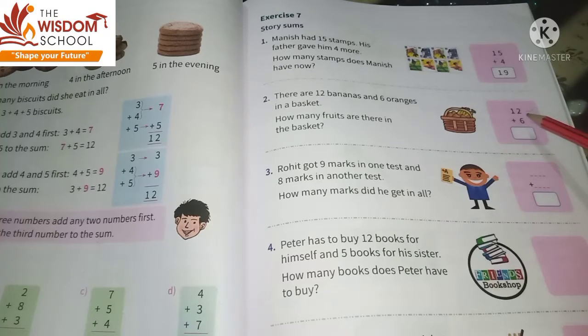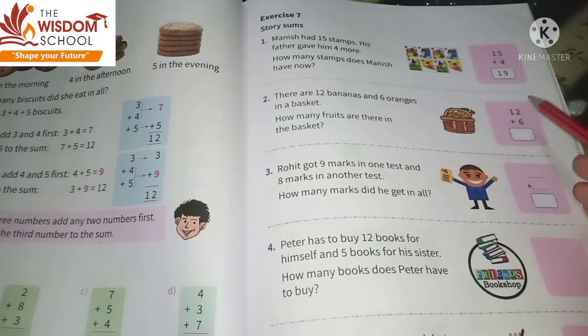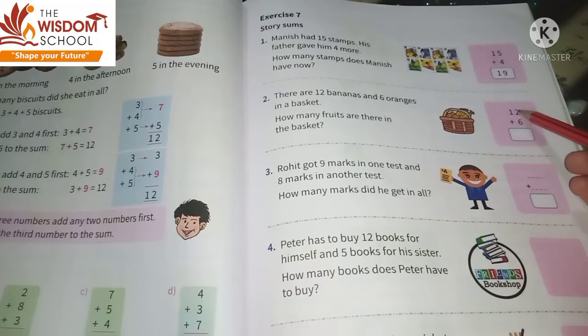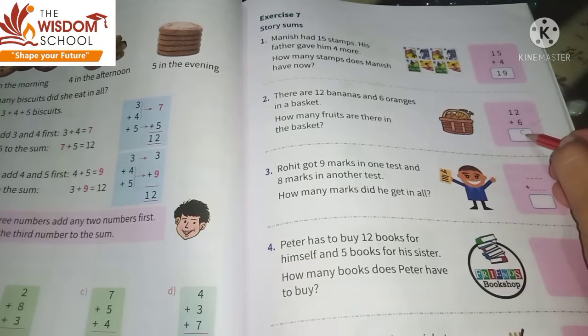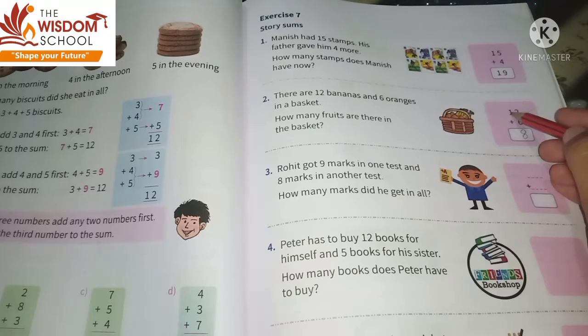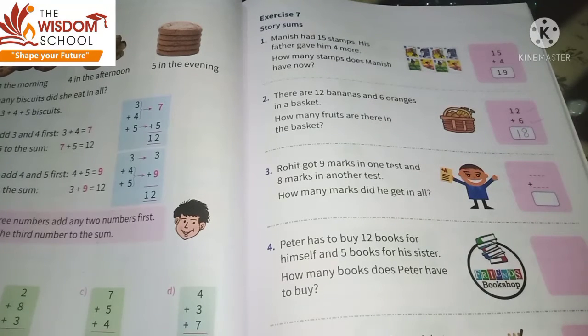How many fruits are there in the basket? Yani basket ke andar total kitnay fruits hain — ye kaise pata chalega? We will get to know jab hum bananas and oranges ko add karenge. So two plus six is eight — we will write eight on the ones place, and this is one so we will write one here.